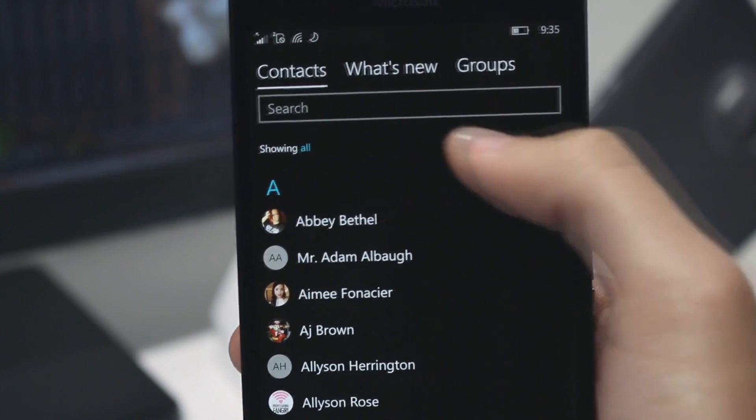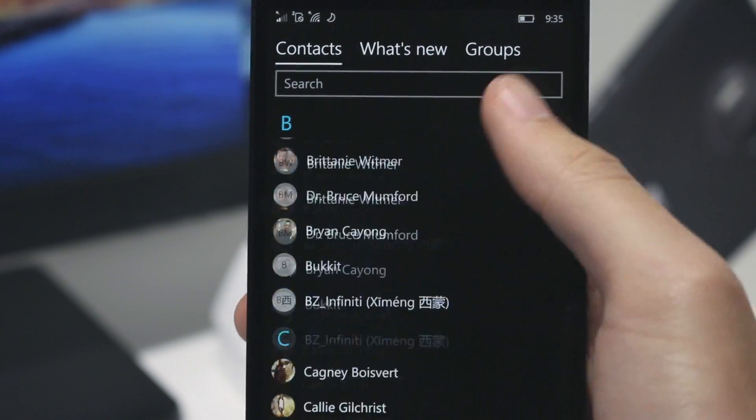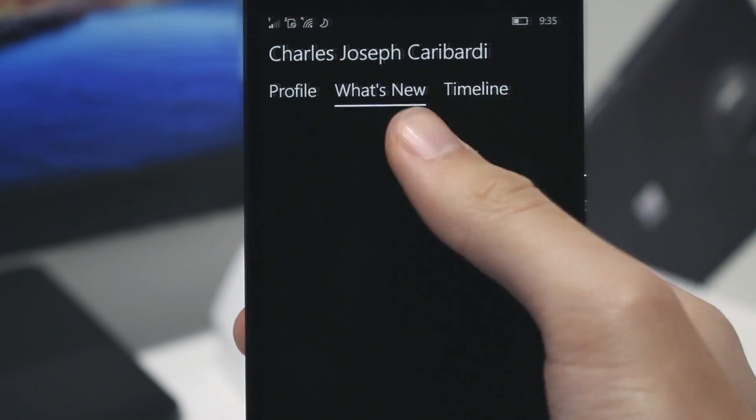The People app has also seen a little bit of a change. The tabs at the top are now more like those you saw on the Photos app update a few months ago, as well as a little pop animation for the people circles as you open the pages.